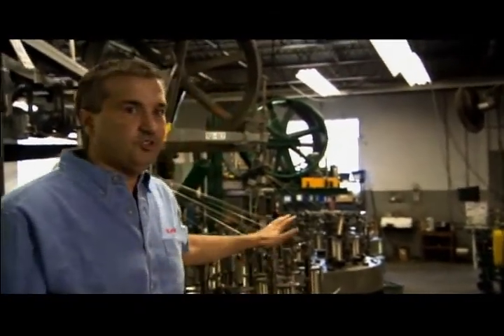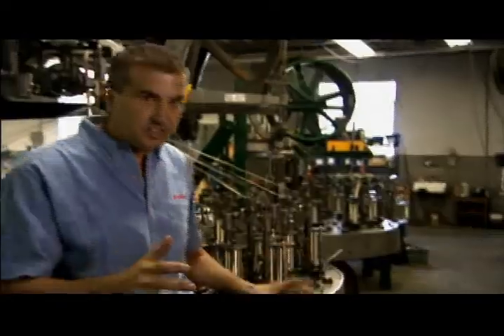On a behemoth like this, you're using rollers instead of eyelets. This monster machine churns out copper braid five inches wide. It will be used for electrical wiring.